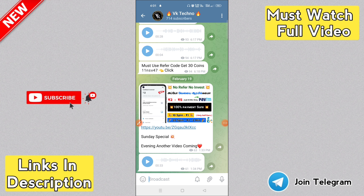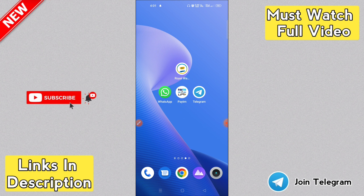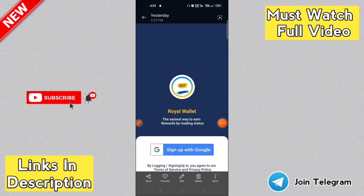Guys, join our Telegram channel where you will be able to check our self-earning applications and payment updates. If you don't have Telegram, you can join our WhatsApp group to check out self-earning applications and our latest videos.